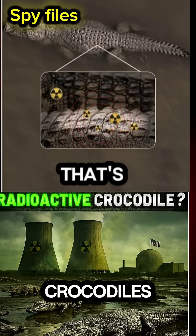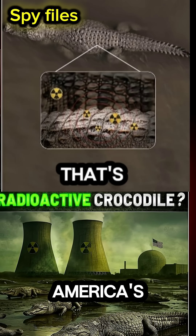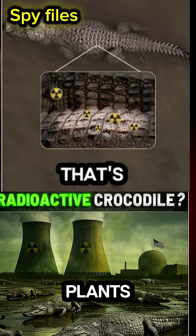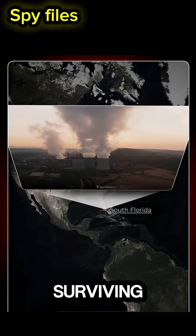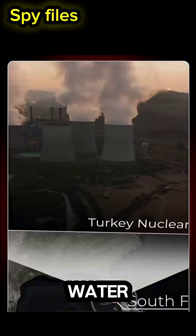Why are over 500 giant crocodiles living right under one of America's most dangerous nuclear power plants? Here's the shocking part — these crocs are literally surviving in radioactive water. But how?